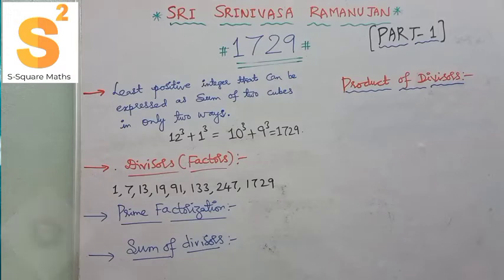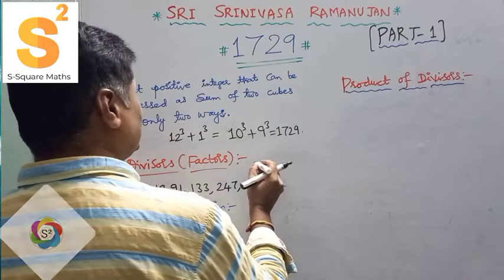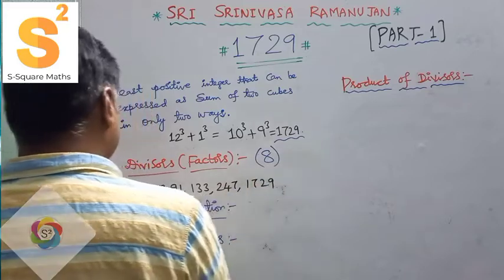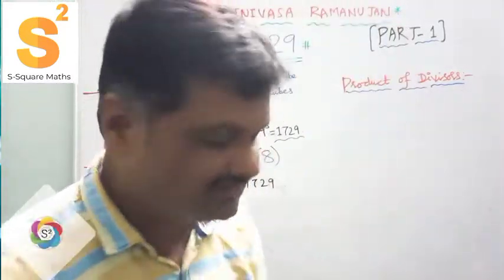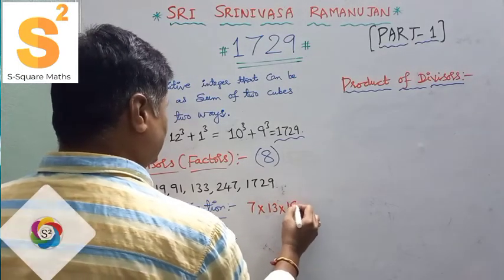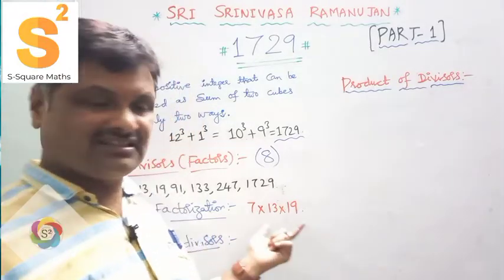Counting them — 1, 2, 3, 4, 5, 6, 7, 8 — there are 8 divisors for 1729. Now for the prime factorization: 1729 equals 7 × 13 × 19, where 7, 13, and 19 are all prime numbers. So 7 × 13 = 91, and 91 × 19 = 1729.